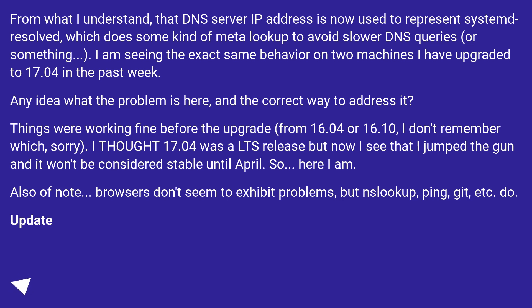Things were working fine before the upgrade from 16.04 or 16.10, I don't remember which, sorry. I thought 17.04 was an LTS release but now I see that I jumped the gun and it won't be considered stable until April.